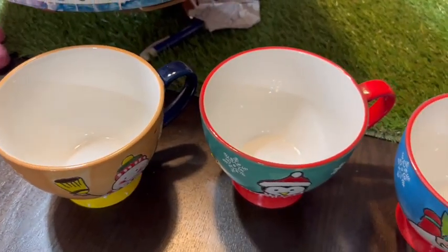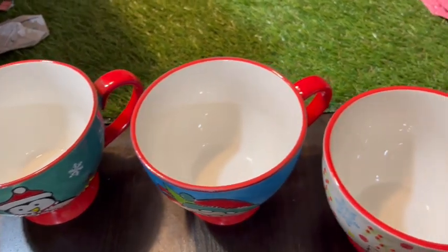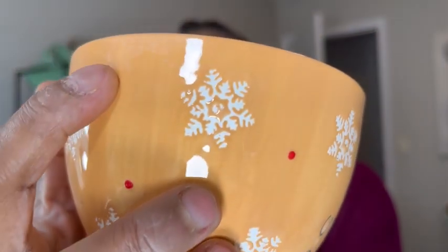If this is just way too much tea or coffee for you, you can actually use these for soup, or even a little bit of cereal. The edges are very smooth — you don't have to worry about nicking your lips when drinking out of it. And I love the fact that these little red dots you see are actually raised, which gives the cup a lot of texture.